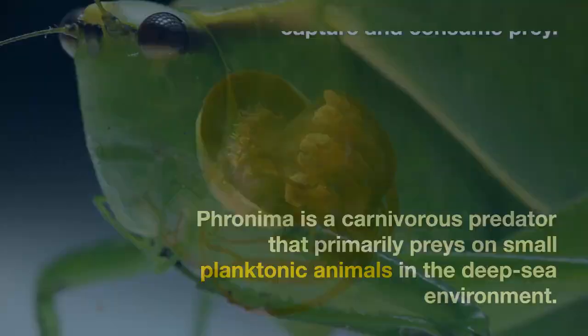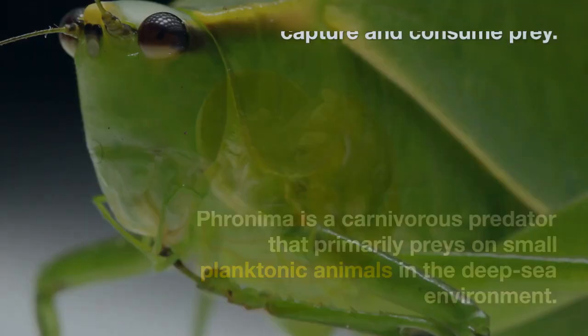Fronema is a carnivorous predator that primarily preys on small planktonic animals in the deep-sea environment. It uses its specialized mouth parts to capture and consume prey.